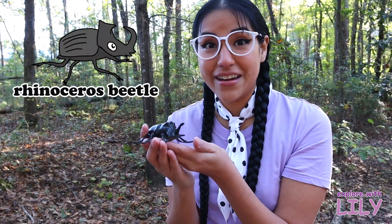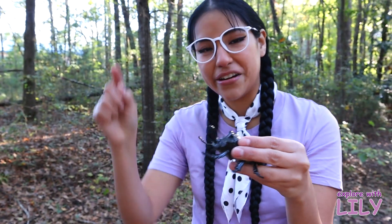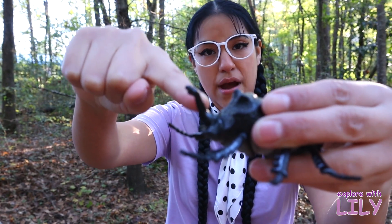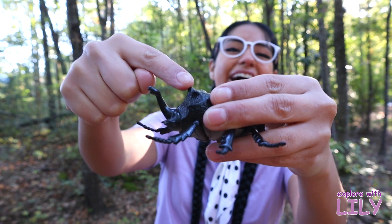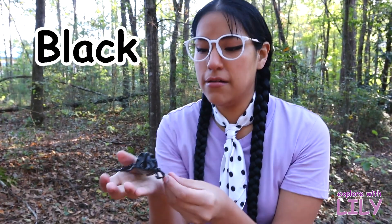Do you know why they call it that? Look — it has a horn that looks like a rhinoceros! You know how a rhinoceros has horns? This beetle has two horns — one right there and one right there! Super cool! And what color is this beetle? Black! Yeah, black!